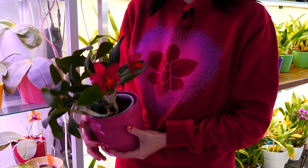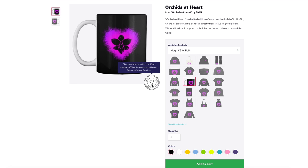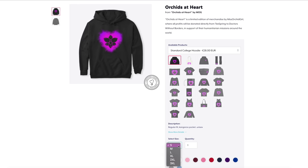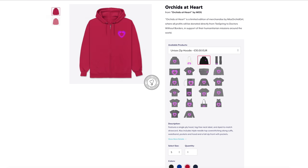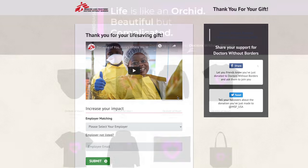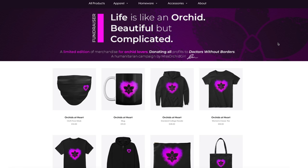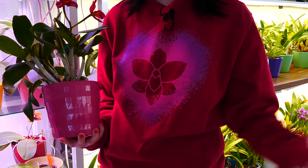Before we get into the subject, let me remind you that we only have a few more days left until the Orchids at Heart campaign is completely over. For the past month and a half, we put together a line of merch especially created for this occasion, with the intent of donating all the proceeds to Doctors Without Borders. Furthermore, repotme.com will match and donate 10% of all that we gather. In three or four days, everything will be gone and the money will be donated.